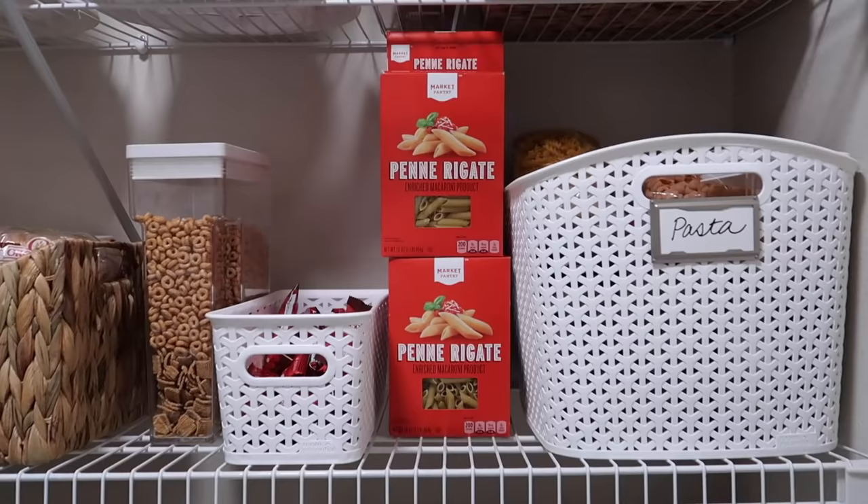If you've been watching pantry organization videos and you're new to this channel, I hope you'll subscribe if you enjoy what you see. For those who've seen other episodes, leave an emoji in the comments so I can say hi. Let's get started in the pantry, which as you can see is also my laundry room — a multi-purpose space. Raise your hand if you have multi-purpose spaces in your house and you have to get a little creative.